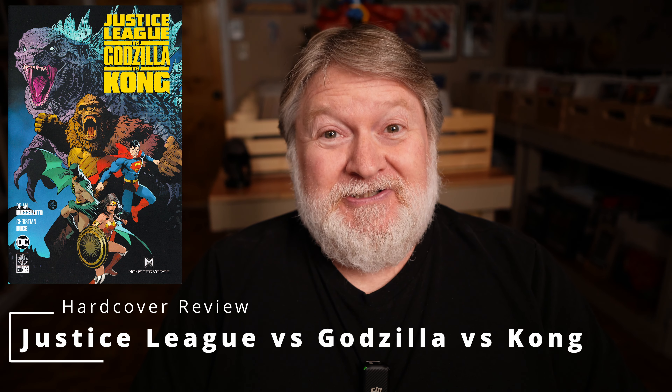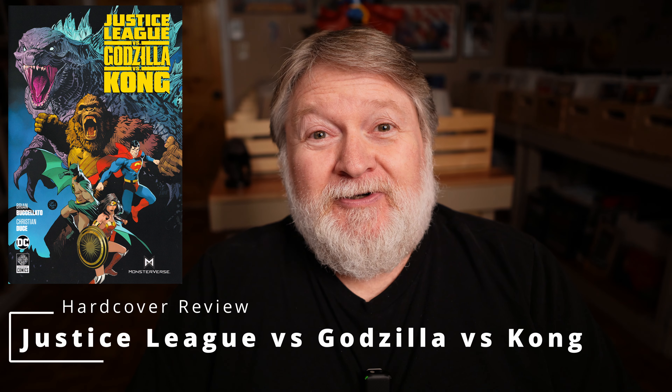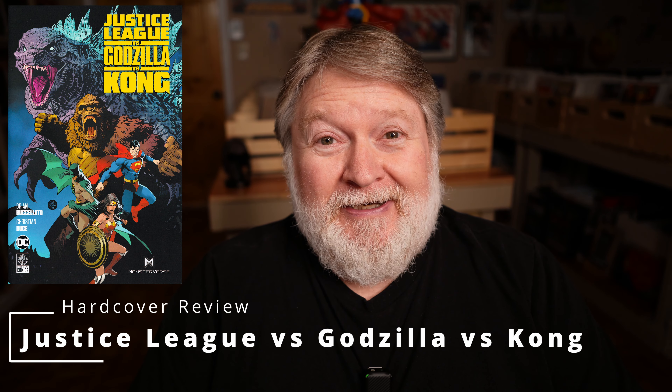Welcome to Larry's Library. This week I finally got my hands on the collection of DC's Justice League vs. Godzilla vs. Kong, the hardcover. This one is 264 pages. The MSRP on it is $29.99.